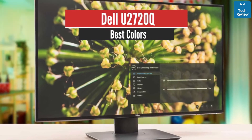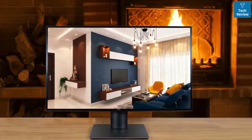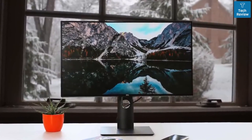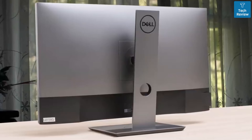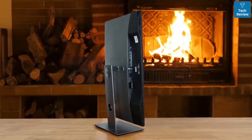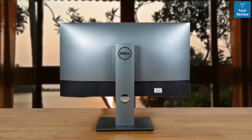Dell U2720Q – Best Overall. If ergonomics are important to you and you want something with a better stand, look into the Dell UltraSharp U2720Q. It doesn't have VRR support like the LG 27UK650W, but its stand offers a wide swivel range. It's very similar to the LG in terms of picture quality. It has a 4K 27-inch screen with excellent gray uniformity, wide viewing angles, and decent color accuracy. It has great coverage of the Adobe RGB color space, which is ideal for photo editors, and it displays a wide color gamut for HDR content. Unfortunately, it's not a great choice for darkroom viewing because it has a low contrast ratio, but this is expected from an IPS panel.